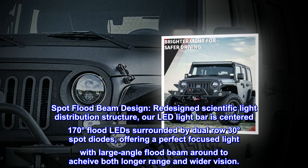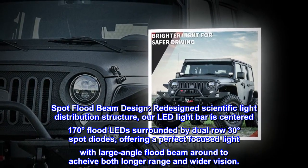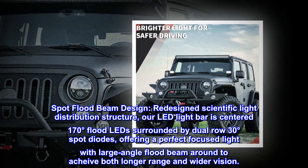Spot flood beam design. Redesigned scientific light distribution structure: our LED light bar is centered 170 degrees flood LED surrounded by dual-row 30 degrees spot diodes, offering a perfect focused light with large-angle flood beam around to achieve both longer range and wider vision.